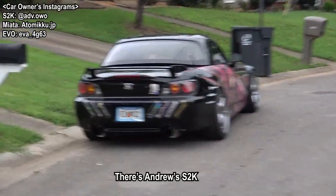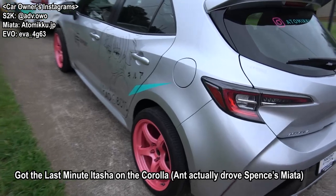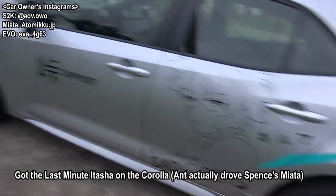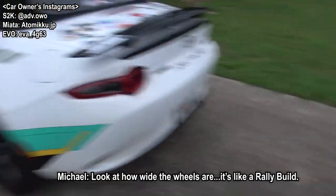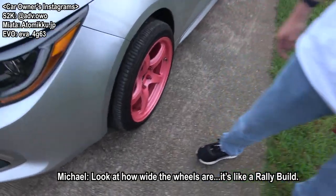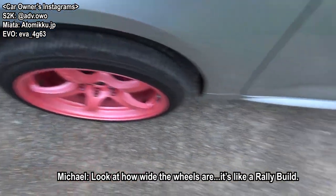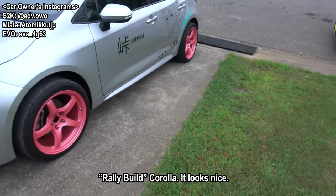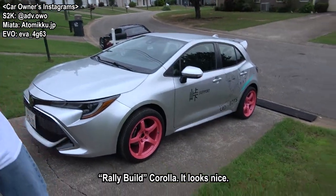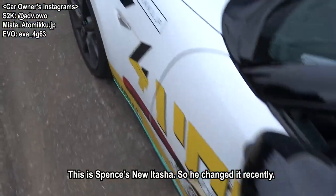Here's all their cars. There's Andrew's. Got the last-minute Itasha on the Corolla that we'll be using. And then this is Spencer's car. I love how wide the wheels are. Look how much spoke. It looks like a rally build - I'm not the only one who has a four-finger fitment now. It looks like a rally build. It actually looks pretty nice. Rally build Corolla. This is Spencer's new Itasha, so he changed it up.